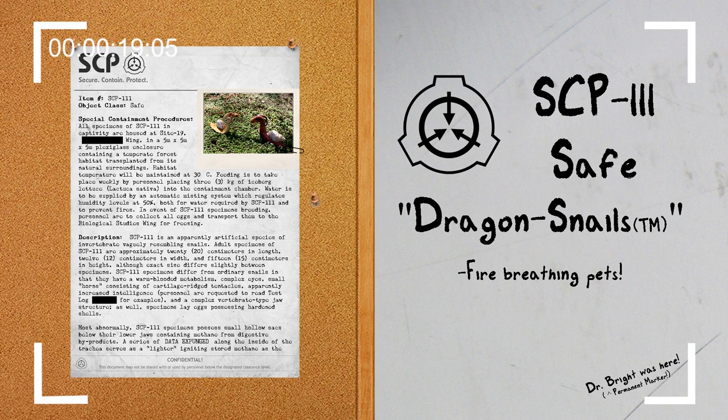Special Containment Procedures: All specimens of SCP-111 in captivity are housed at Site-19 Wing in a 5m x 5m x 5m plexiglass enclosure containing a temperate forest habitat transplanted from its natural surroundings. Habitat temperature will be maintained at 30 degrees Celsius. Feeding is to take place weekly by personnel placing 3 kg of iceberg lettuce into the containment chamber. Water is to be supplied by an automatic misting system which regulates humidity levels at 50%, both for water required by SCP-111 and to prevent fires.